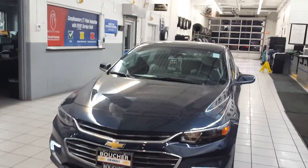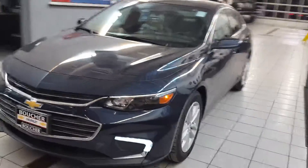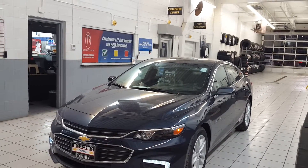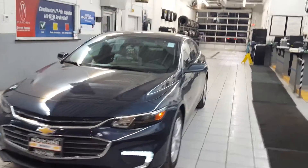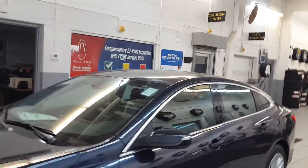Good evening Richard, Joe Grazie here from Boucher Chevrolet of Waukesha. I'm here with the all-new redesigned 2016 Chevy Malibu. As you notice the front end, we got new lines to it, lowered it, a little less than 300 pounds lighter.